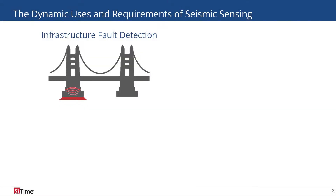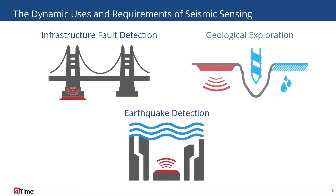Seismic sensors are an essential tool in various industrial applications, including infrastructure fault detection, earthquake detection, and geological exploration.